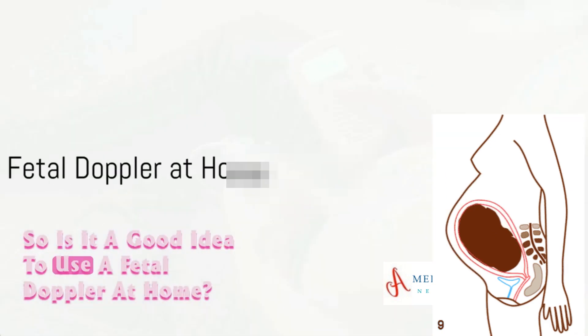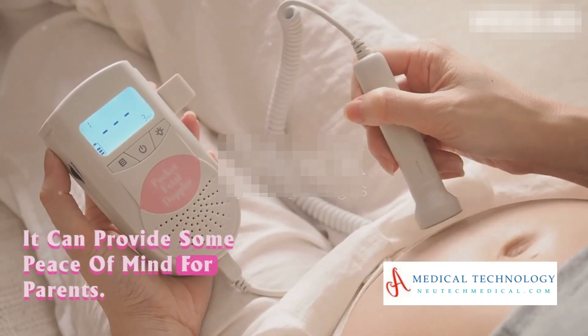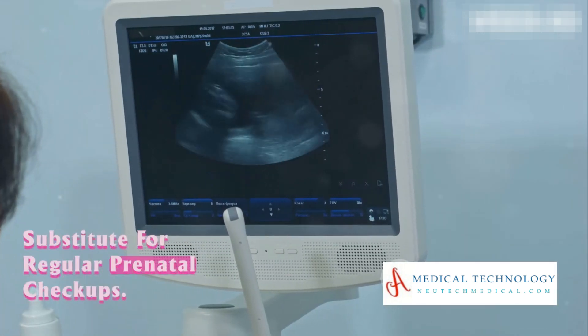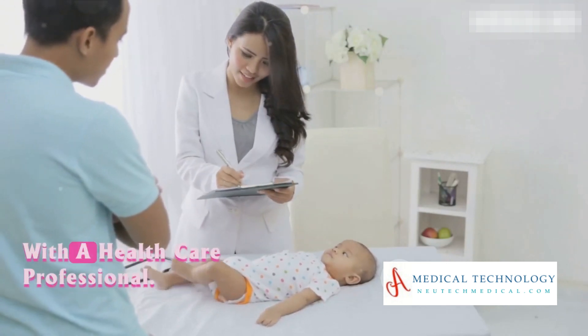So, is it a good idea to use a fetal Doppler at home? Well, it can be — it can provide some peace of mind for parents. But remember, it's not a substitute for regular prenatal checkups. Always discuss any unusual findings with a healthcare professional.